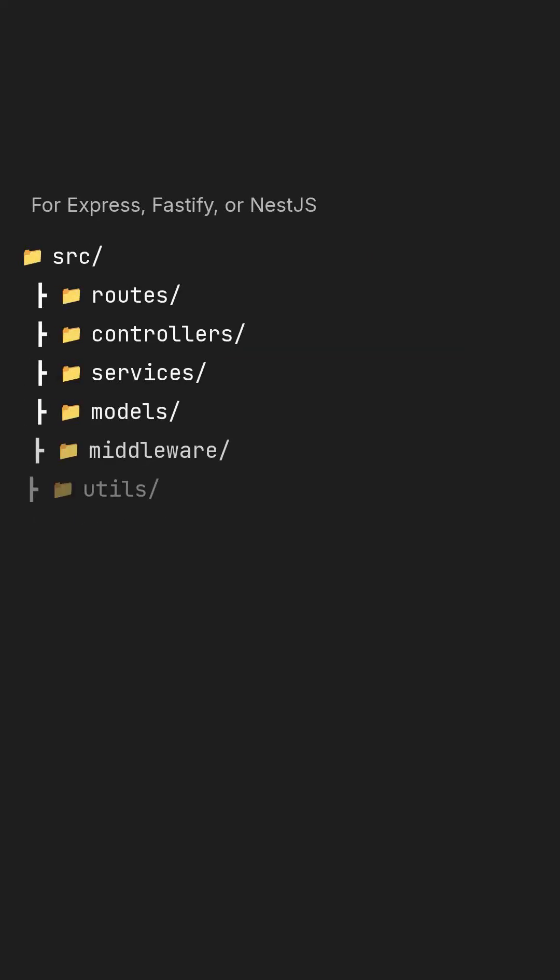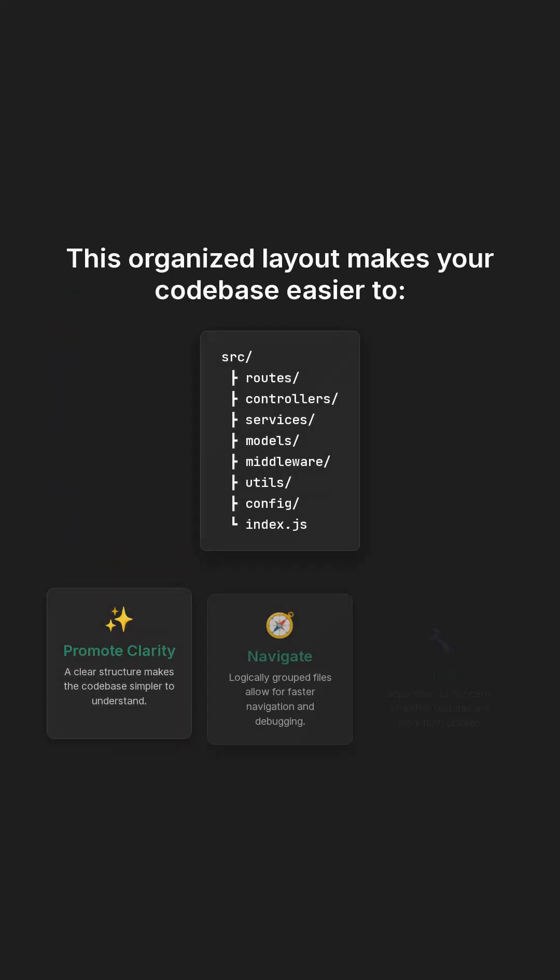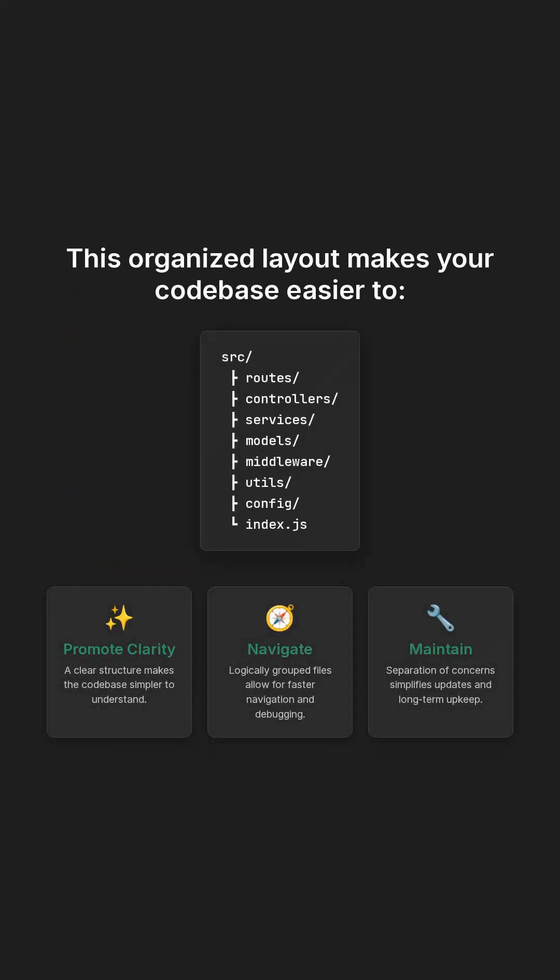Here is a robust and predictable project structure that you can immediately adopt, whether you are working with Express, Fastify, or even Nest.js frameworks. This organized layout promotes clarity and makes your codebase significantly easier to navigate and maintain over time.